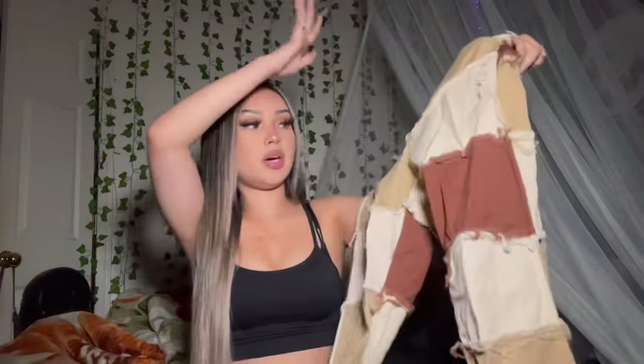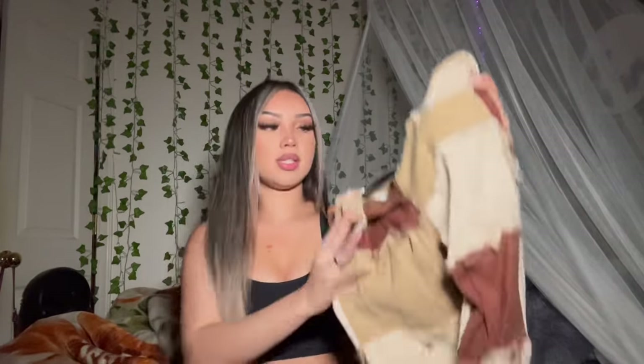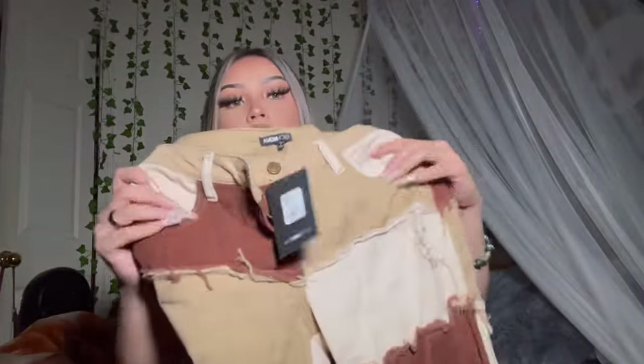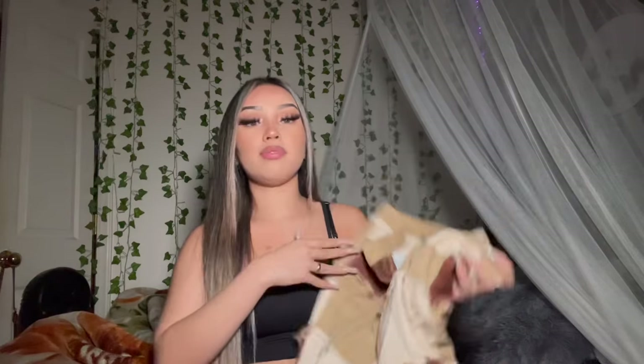My next item is these flare pants, which I think are really cute because of the unique design and pattern. Here's the front and back — it has pockets in the front. I got these in a size seven because they're low-waisted, and depending on whether jeans are high or low-waisted I'll size up or down. My hips are wider than my waist, so I recommend going up a size. The flared bottom adds a really cute final touch.